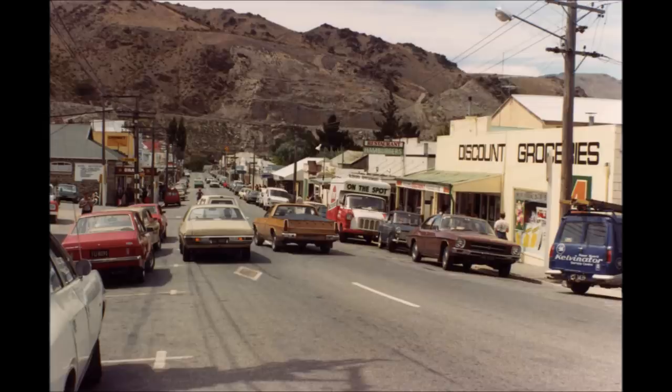Although I took most of my photographs on a Sunday to avoid having cars obscuring the buildings, it must be realised that the main street of Cromwell was a very busy place and it was quite frequently very difficult to get even a car park.